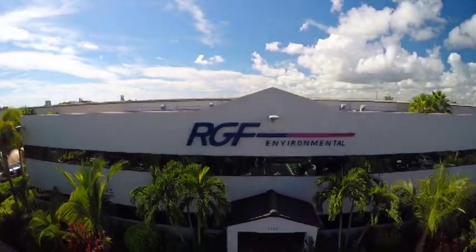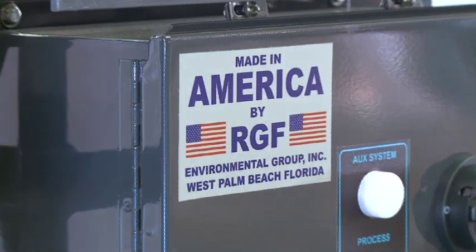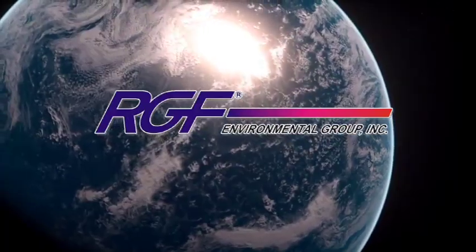RGF was incorporated in 1985 for the purpose of designing, engineering, vertical manufacturing, distributing, and providing innovative environmental systems to the world. Thirty years later, RGF has over two million systems successfully installed worldwide.